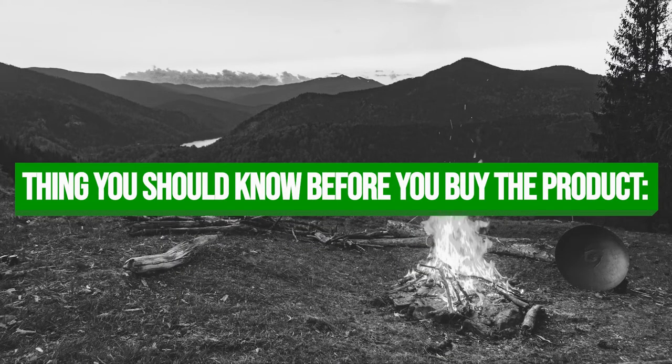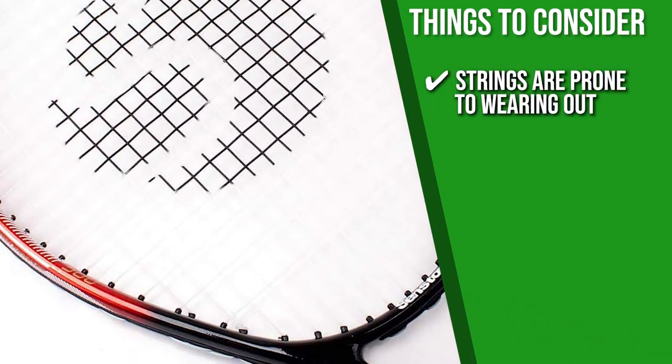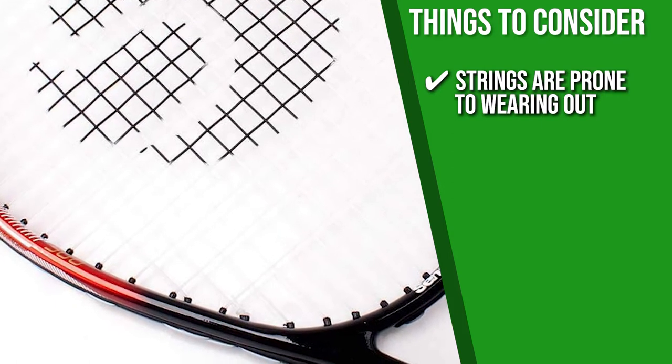Keeping all of that in mind, the thing you should know before you buy the product is, several people have reported that the strings are prone to wearing out, but it should serve you countless games before that happens.